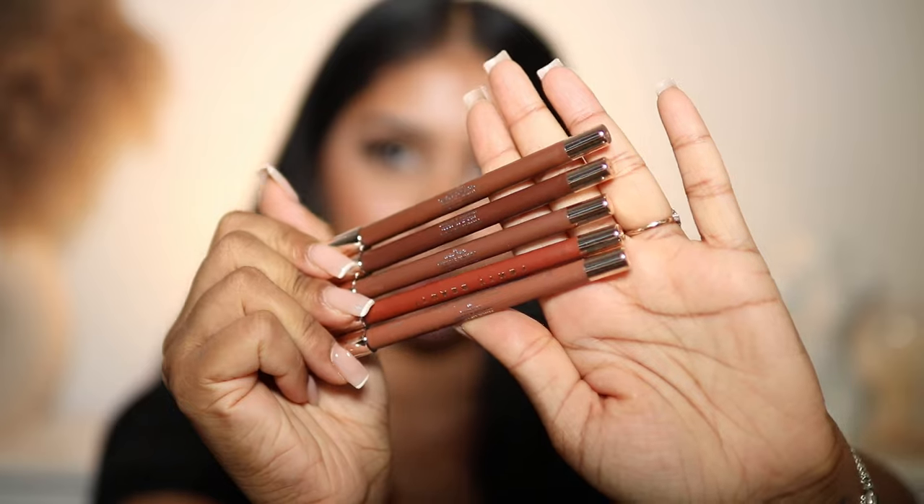I used to do so many lip swatch videos — guys, do you remember back in the day the Huda Beauty liquid mattes swatch video? So the Trace Style Pencil Lip Liner has a creamy true-cast colour with no ash or drag. It universally flatters and lasts eight hours. There are ten shades. Can we take a moment for all the brown shades available here? I am living for it.